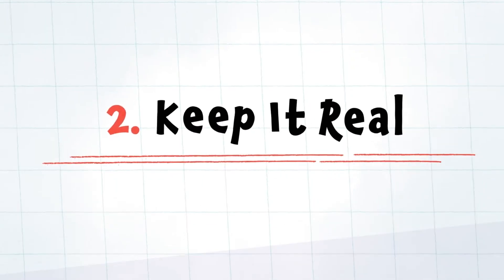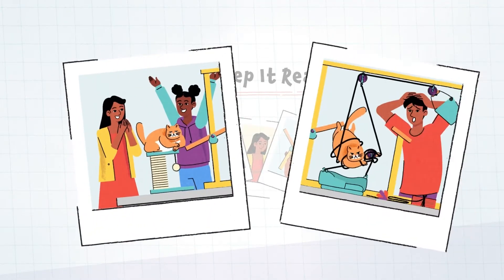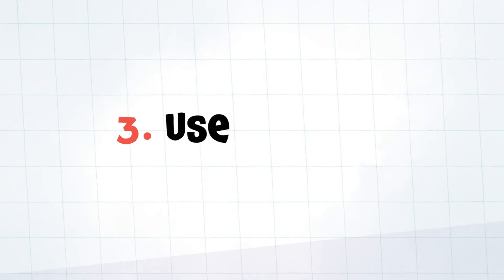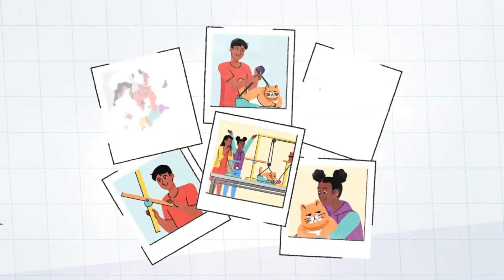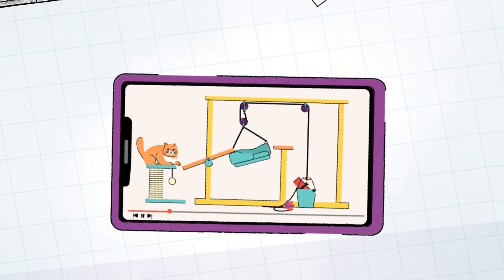Two: keep it real. Details make a story come alive, and that includes sharing the successes and the failures. Three: use visuals. Show early drawings, share photos of your design journey, or demo your design.